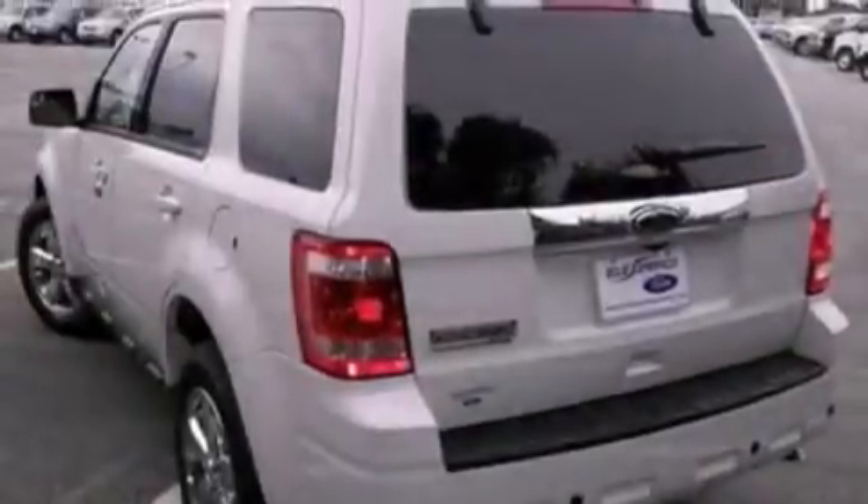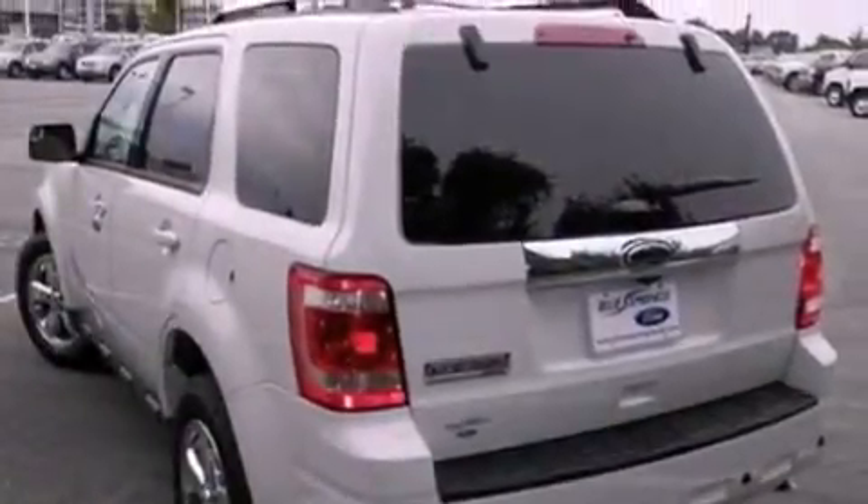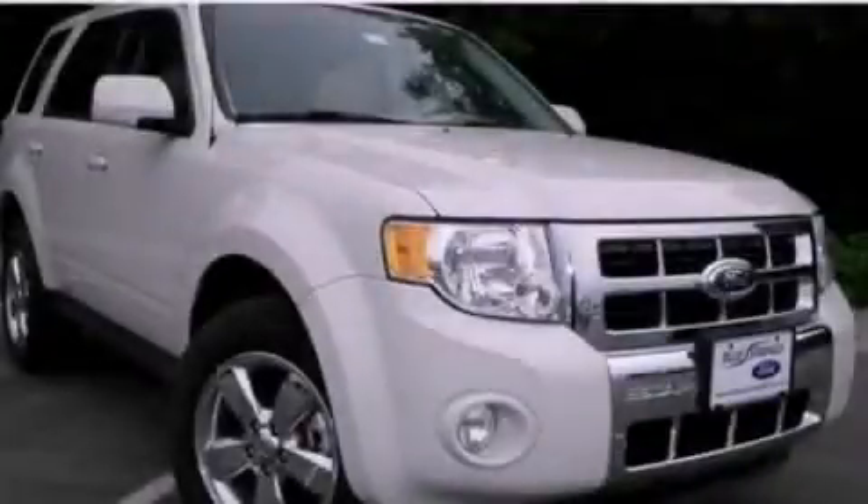With an EPA estimated rating of 27 miles per gallon on the highway, its fuel efficiency will save you time and money. Contact us today to arrange your test drive.